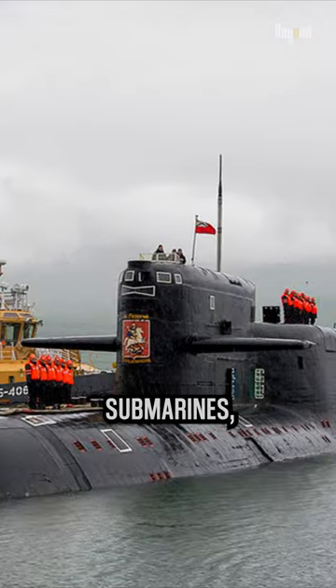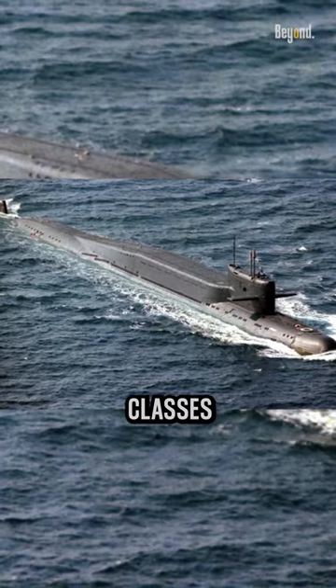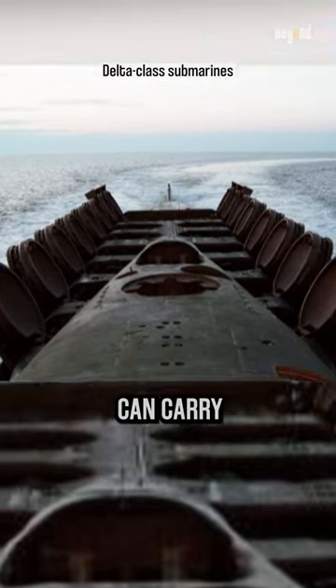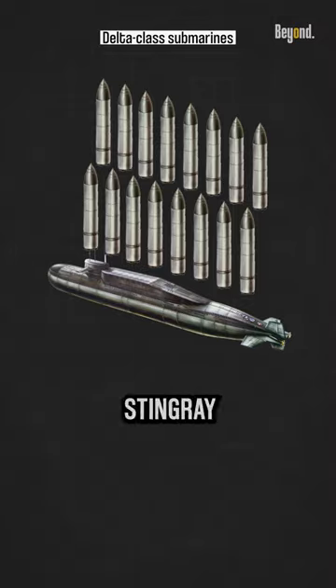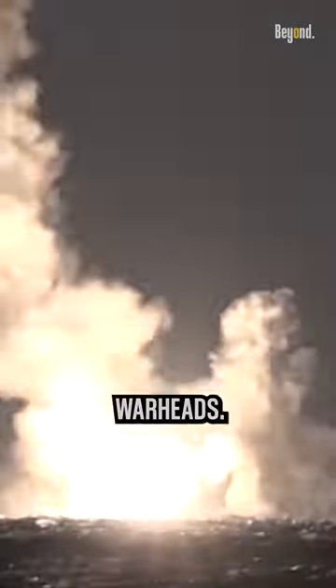The Delta-class submarines, also known as the Delta-4 and Delta-3 classes, are ballistic missile submarines operated by the Russian Navy. The Delta-4 submarines can carry up to 16 SCIF ballistic missiles, while the Delta-3 submarines can carry up to 16 Stingray ballistic missiles. These missiles can also be armed with multiple warheads.